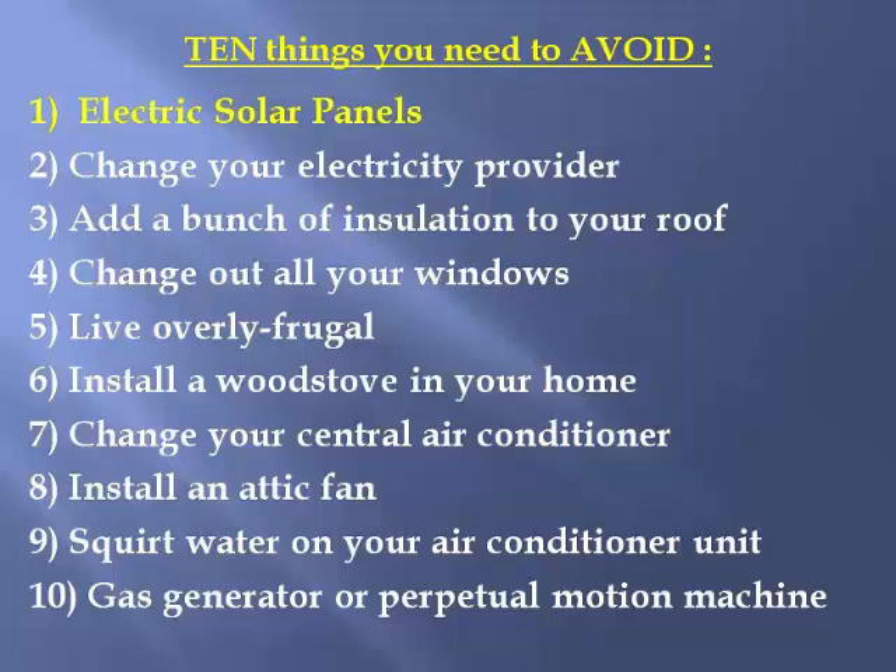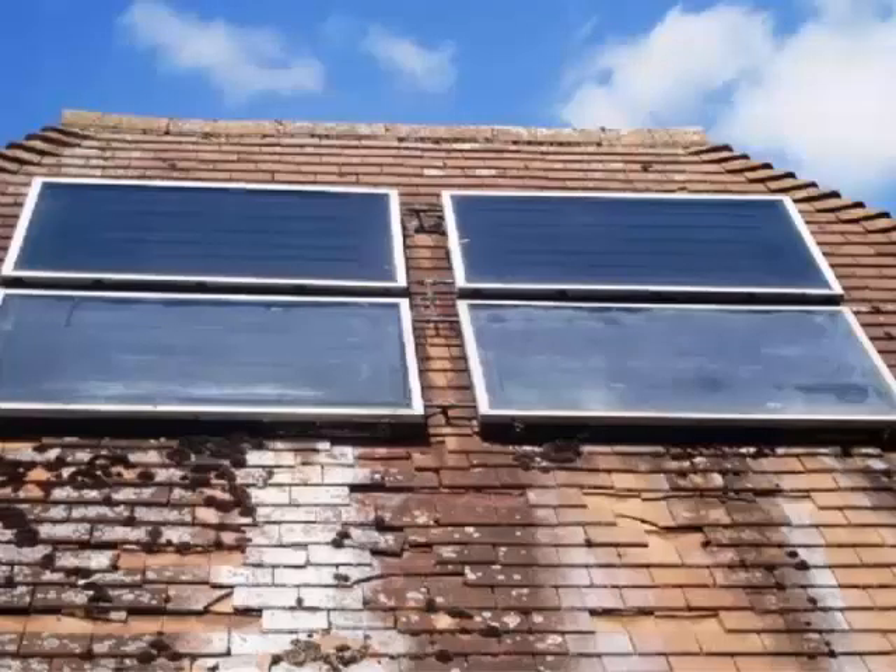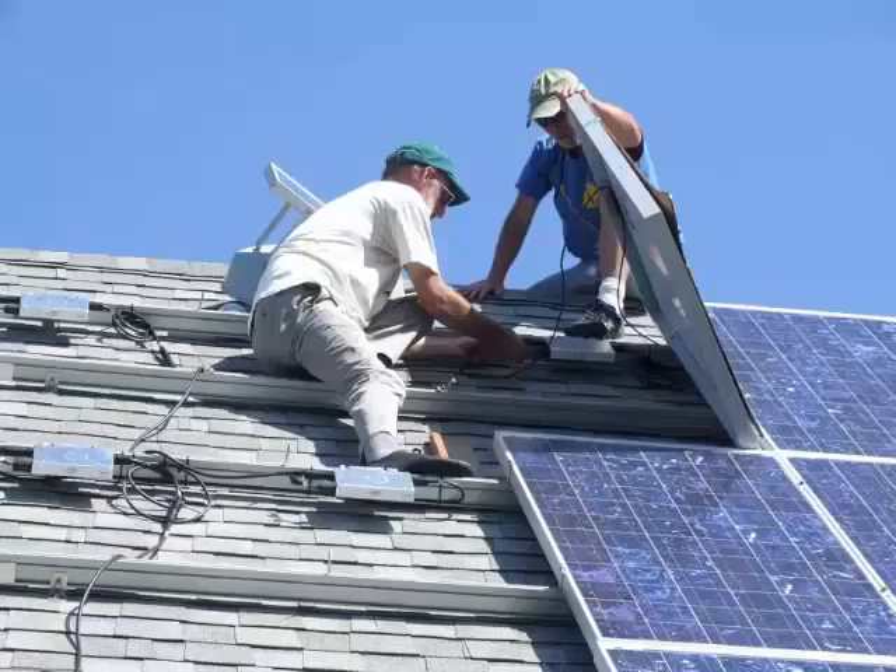Number one: put solar electric panels on your roof. After all, it's free energy from the sun, right? Well, it's not free at all. These things cost about $20,000 to put on your roof and set up properly. Once they're on, you have to ask yourself how you'll ever fix your roof if you have leaks. Will the people repairing your roof have to tear these panels off to get to the leak?